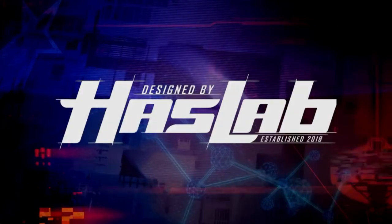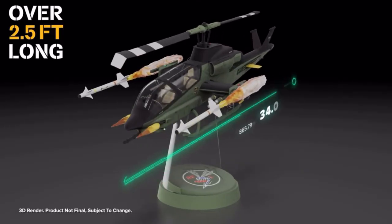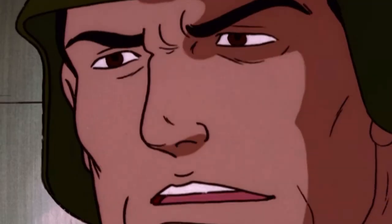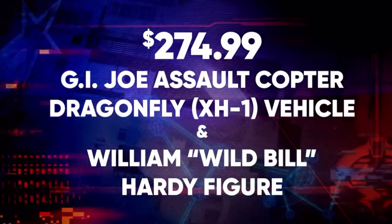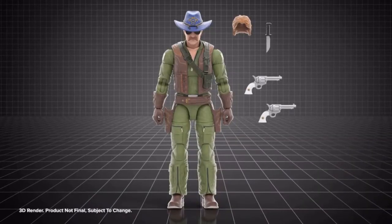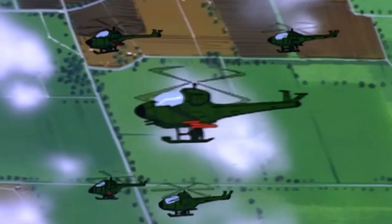G.I. Joe has partnered with HasLab to create the very first Classified Series G.I. Joe Assault Copter Dragonfly XH-1, with anticipated deployment in summer of 2024. Each HasLab helicopter you back for $274.99 gets you a G.I. Joe Assault Copter Dragonfly XH-1 along with an action figure of the latest G.I. Joe Classified recruit, William Wild Bill Hardy.